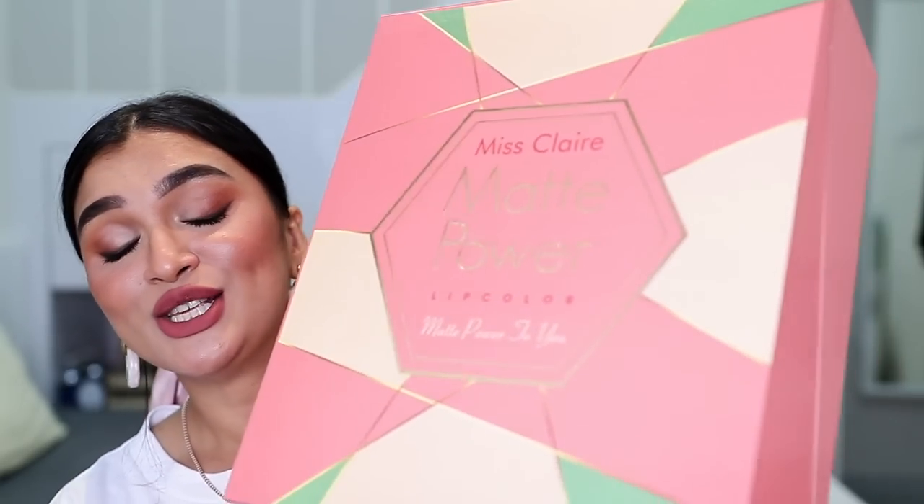Hey guys, welcome back! Today is a swatch party — I'm going to be showing you a new range released in the market by Miss Claire. My previous Miss Claire lip swatch video went viral and that's how you guys recognized me, so today it is a privilege to swatch Miss Claire lipsticks. This is the first time I have received a PR package from Miss Claire, but this video is not at all sponsored. The name of the range is the Miss Claire Matte Power Lip Color — I think that's the first time Miss Claire has done PR, so I'm actually glad to see that.